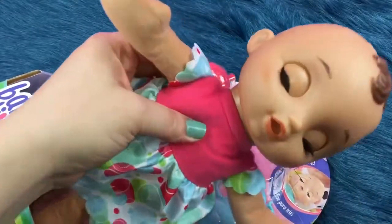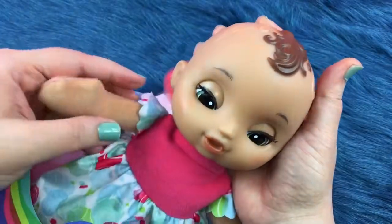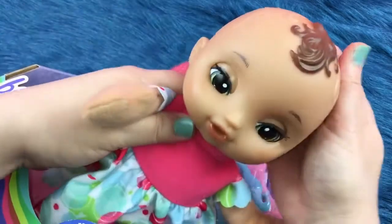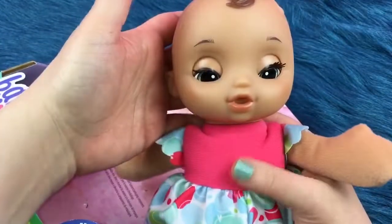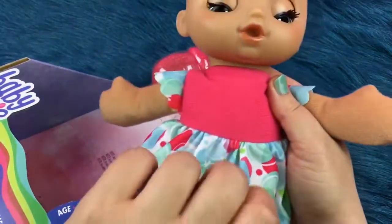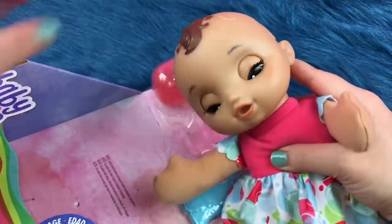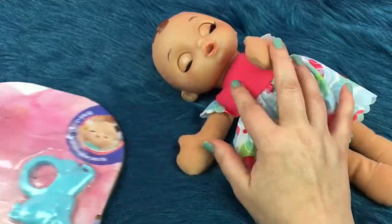Here is the little baby. She is so sweet, I love her little green eyes. Isn't she just precious? She has a little pink dress with — actually it's not flowers, it's like little circles. She's really soft and cute and she's so tired, she wants to sleep. I guess that's why she's called the Little Slumbers Baby.